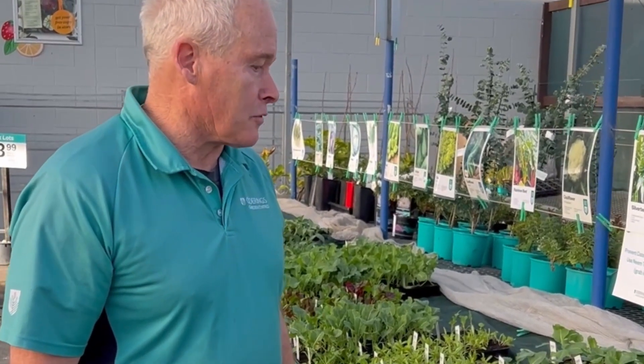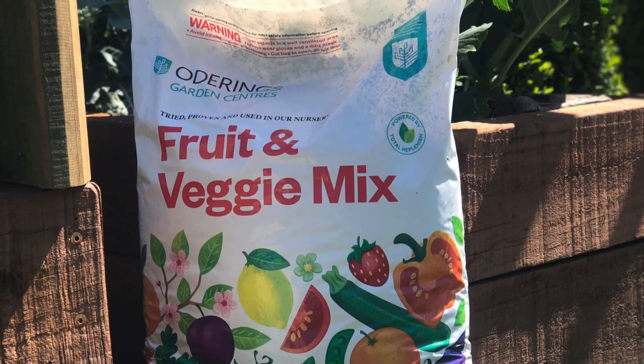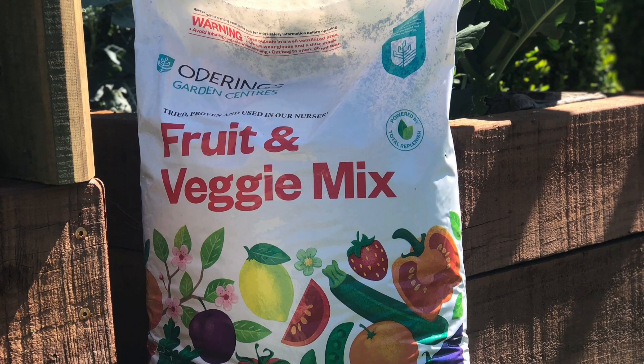This is the final stage of those vegetables that were sown. You can see they're looking nice and healthy. We have our fruit and veggie mix which is exceptionally good for planting vegetables into.